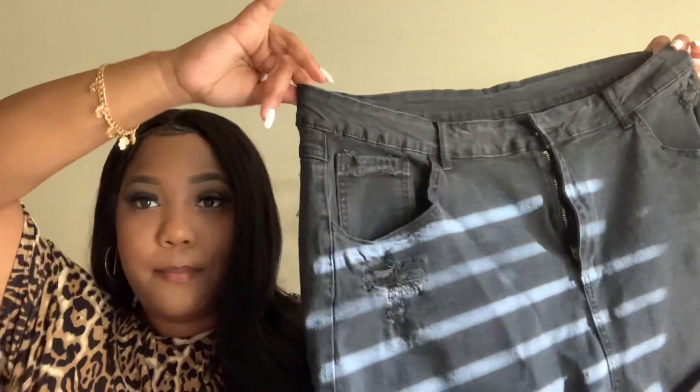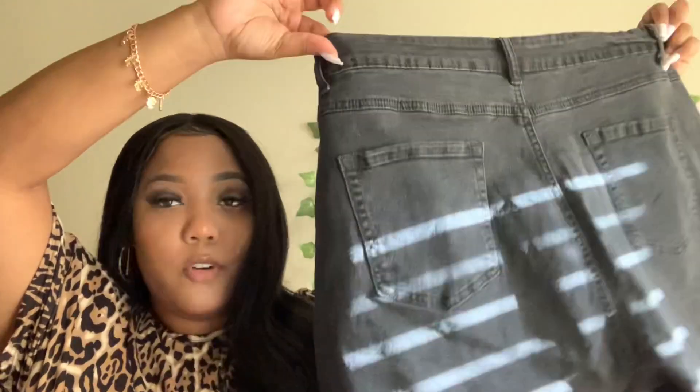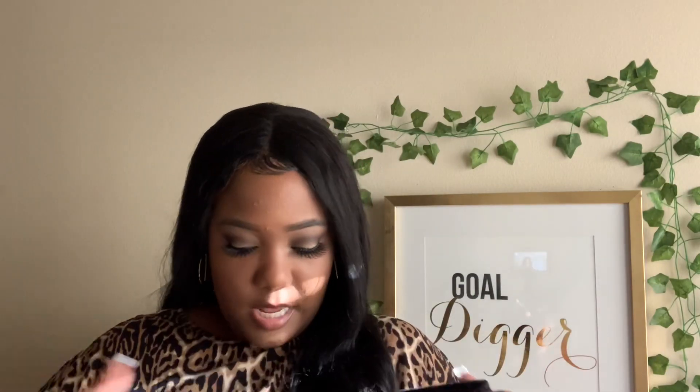Wow, that was quick — I'm already on my last item! I just have some black denim shorts. Unfortunately I didn't get to wear these because it was cold. They have four functioning pockets — two in the front, two in the back — plus a button closure and a zipper. My favorite part is that they're cuffed and a little distressed. They fit perfectly with a lot of stretch and give. Normally in bottoms I do a 20 or 22, but I got a 4XL in these and they fit perfect with a little room to spare.